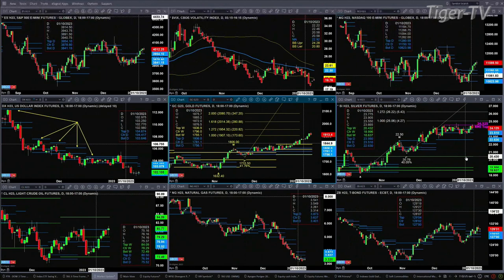Light sweet crude right now is just dealing with the top of its daily profile, that's up at the price point of $80.50. If price can clear that and close above it, that suggests a move to $84.09.